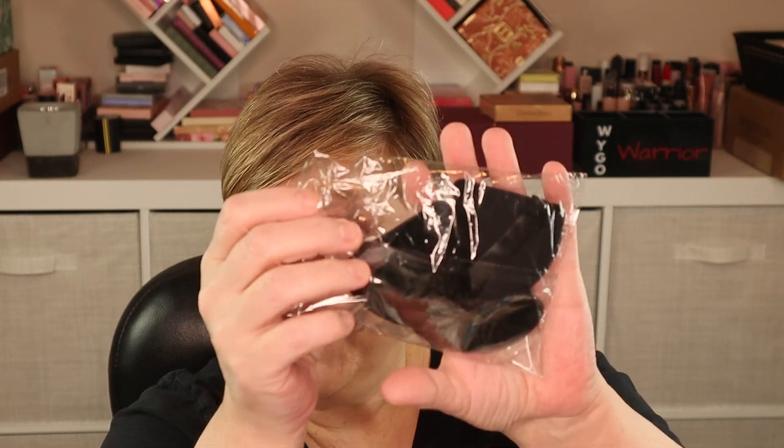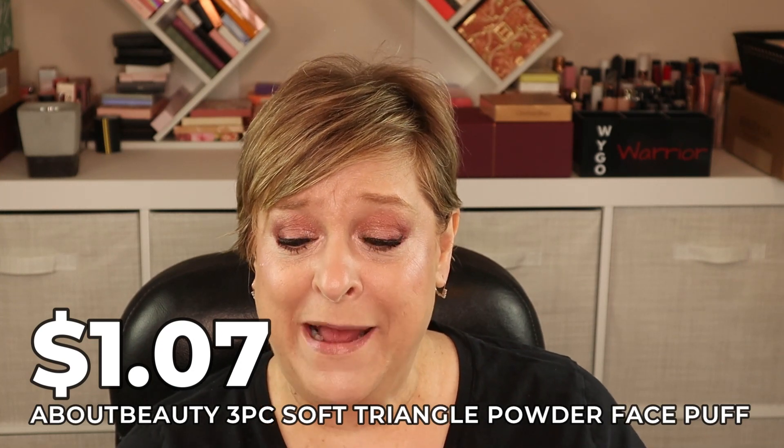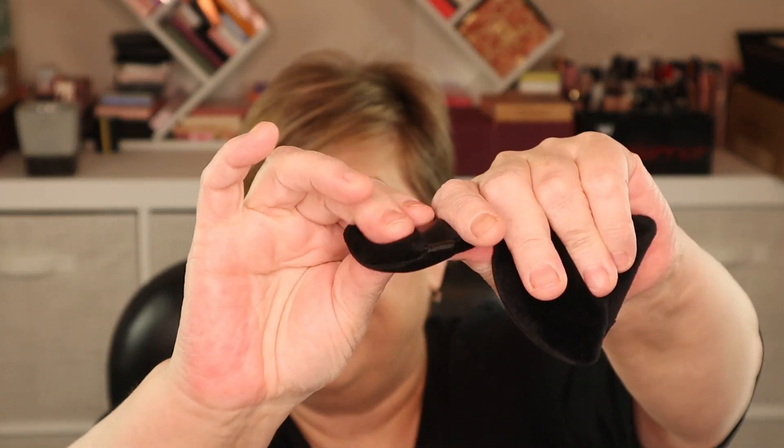The first makeup product is a three-pack of powder puff triangle sponges for $1.07. They're pretty thick and very soft — almost like velvety microfiber — with a little finger loop. I've seen these used to press powder under the eye to avoid creasing. I don't usually powder but I've been thinking about giving it a try.